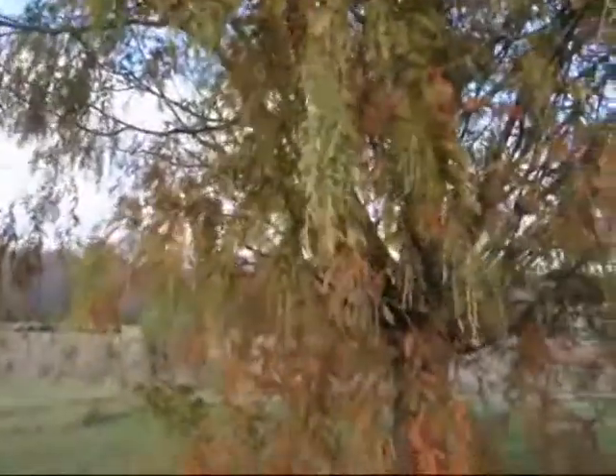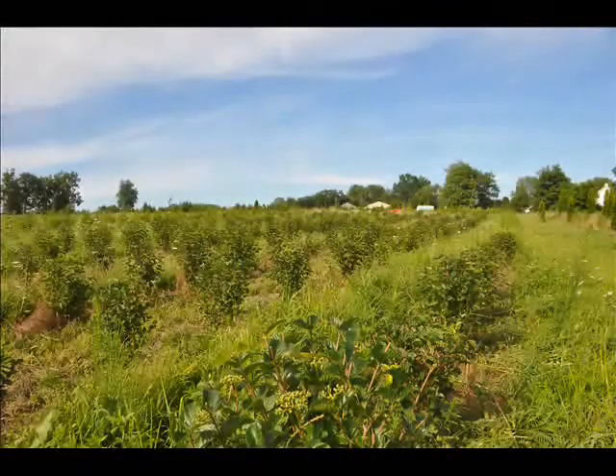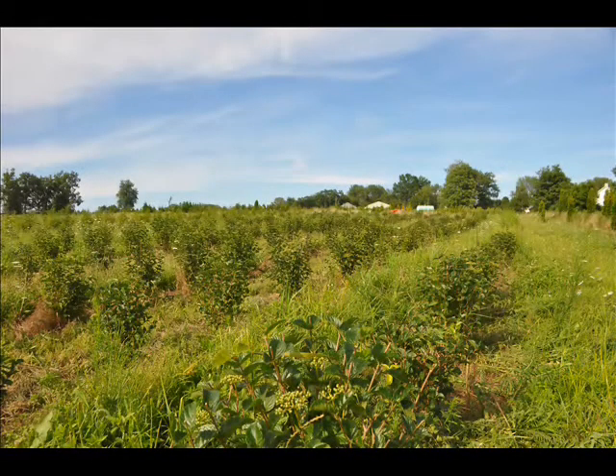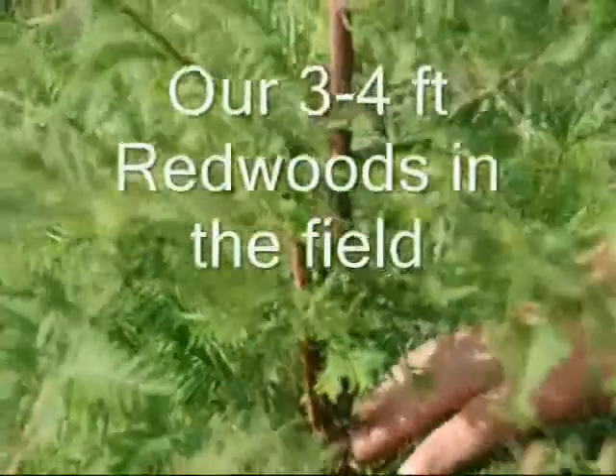They were once hard to find, but now they are in general production throughout the United States for landscaping. The dawn redwood's beautiful fern-like foliage develops in the spring and turns to a gentle gold in the fall.